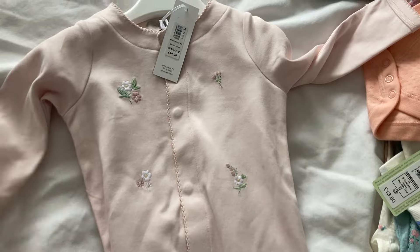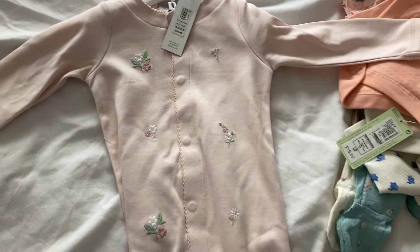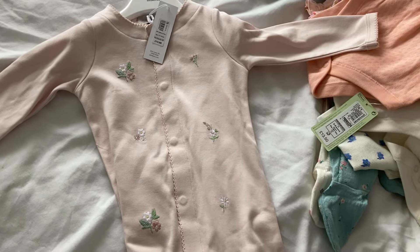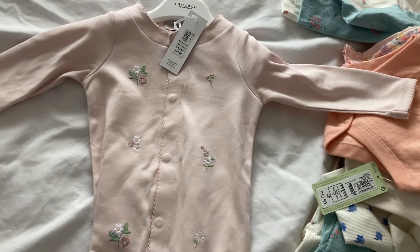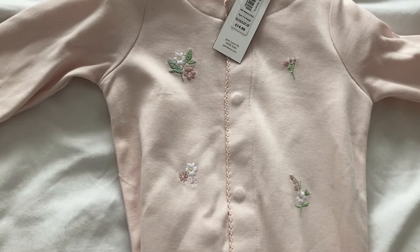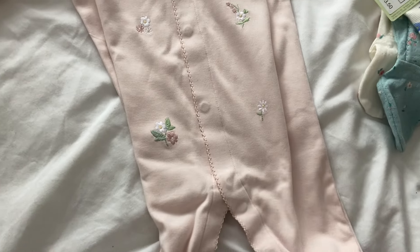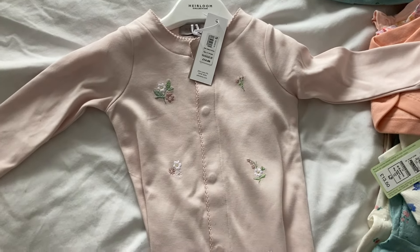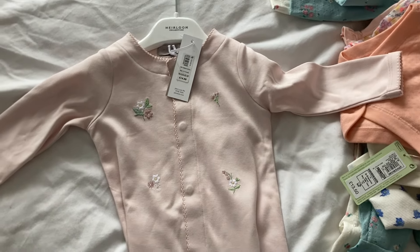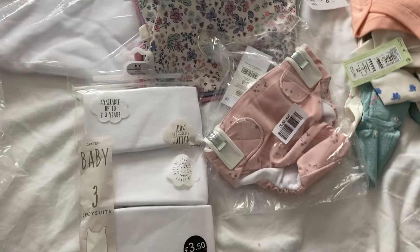Then I got one sleep suit from John Lewis - this was £14, which is expensive but you do see individual sleep suits for even more. It's in age three to six months because I don't have loads of special sleep suits in her current size. It's actually quite thick, really good quality - pale pink with little embroidered flowers. She's got one similar that's white with little animals which was naught to three. I just wanted to buy another nice one, so I've got a few nice sleep suits for her to wear now.